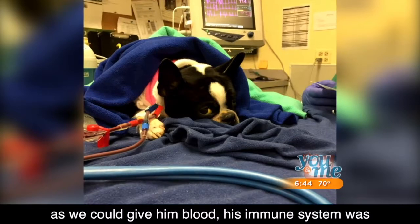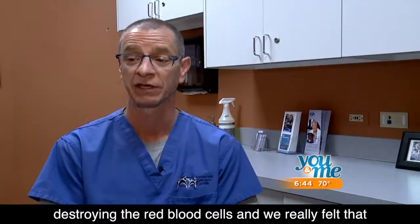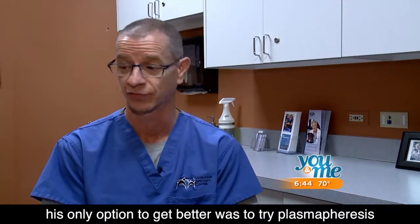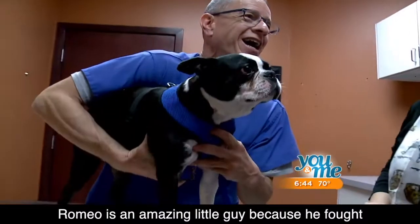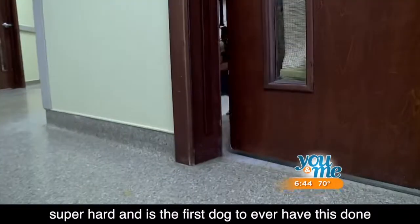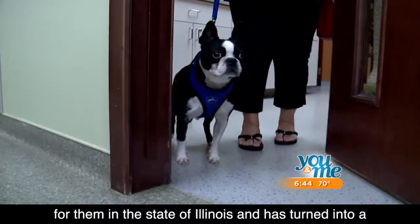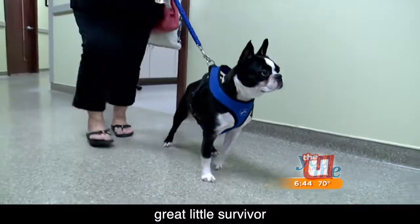Romeo was displaying that as quickly as we could give him blood, his immune system was destroying the red blood cells. We really felt that his only option to get better was to try plasmapheresis. Romeo is an amazing little guy because he fought super hard and is the first dog to ever have this done in the state of Illinois, and has turned out to be a great little survivor.